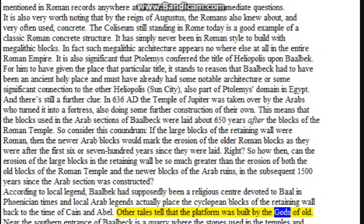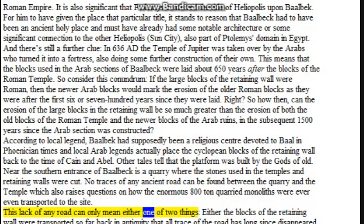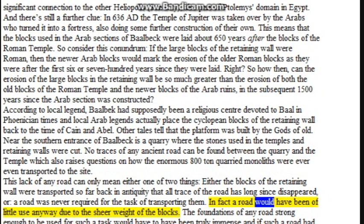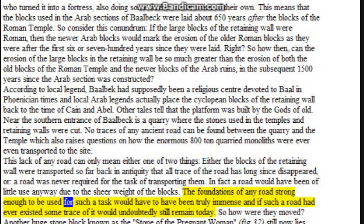Other tales tell that the platform was built by the gods of old. Near the southern entrance of Baalbek is a quarry where the stones used in the temples and retaining walls were cut. No traces of any ancient road can be found between the quarry and the temple, which raises questions about how the enormous 800-ton quarried monoliths were ever transported to the site. This lack of any road means either the blocks were transported so far back in antiquity that all trace of the road has disappeared, or the road was never required for the task at all.